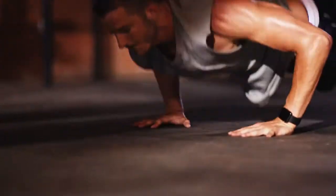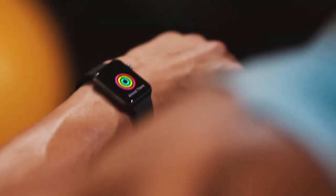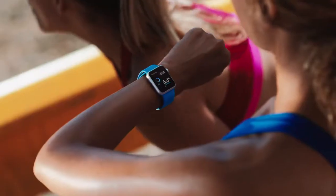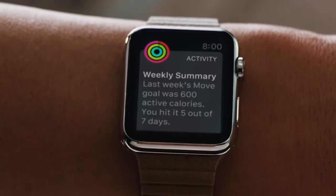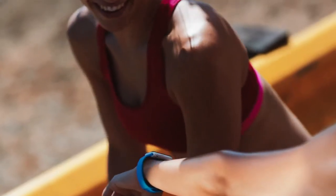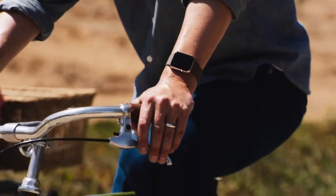Over time, Apple Watch actually gets to know you the way a good personal trainer would. It's designed to deliver intelligent reminders to keep you motivated and on track, and it can suggest goals that are personal, realistic, and most important, achievable — which gives you a far better chance of succeeding. Apple Watch is going to greatly improve the way we keep track of our activity and change the way we look at fitness.